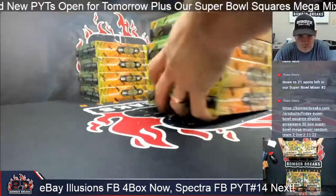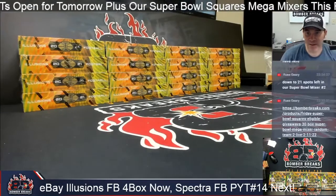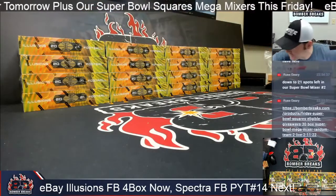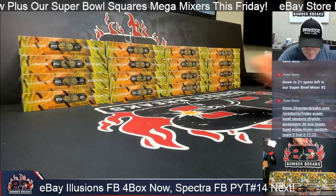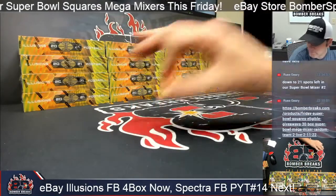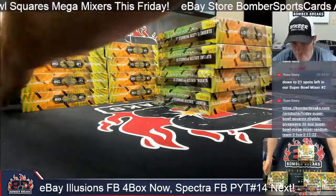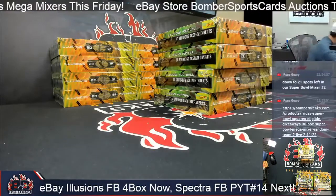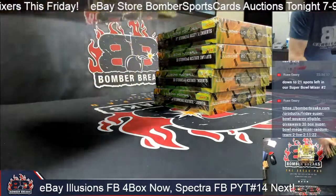You'll get all cards from a 30-box mixer plus a chance at some major prizes. First up is Illusions Football. I've got four sets of four here — I'll use an eight-sided die to determine which boxes we open tonight. Rolling a six — so one, two, three, four, five, six — these three are in tonight. The other set will be busting for you guys tomorrow.